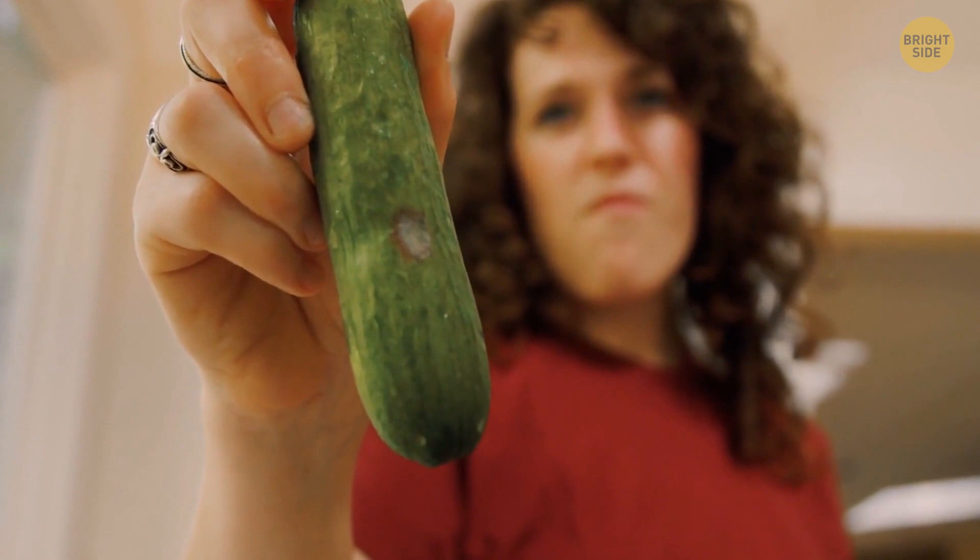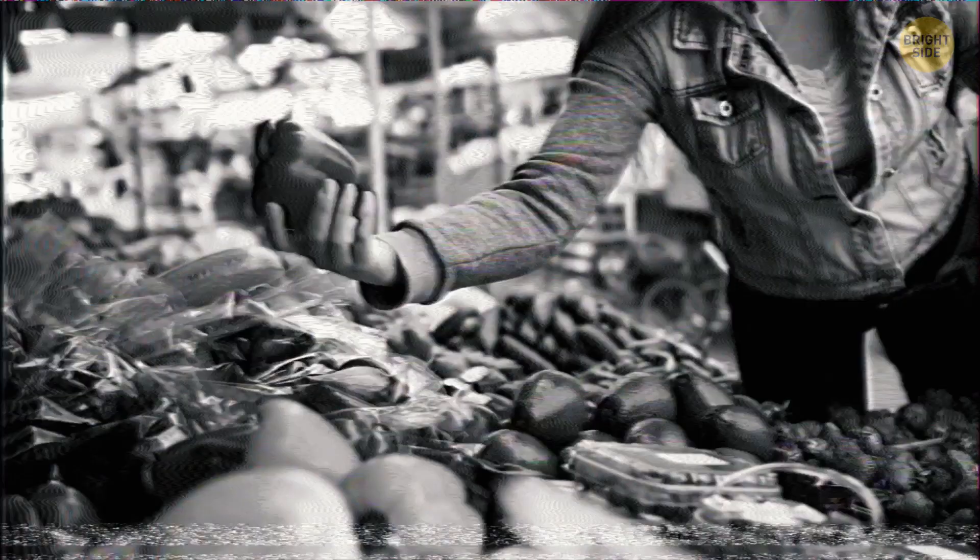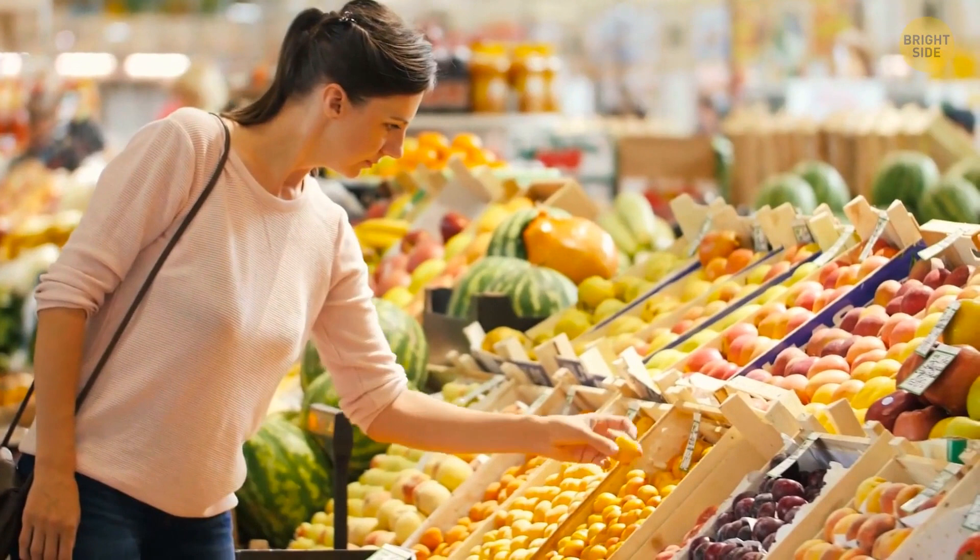Spraying water on them or not, wash all the fresh fruits and vegetables you buy. You know how you sometimes like to pick up a pear or a peach to see if they're ripe enough and put them back down if not? You're not the only one who thought of that, so stick to washing your hands every single time you come back from the store.